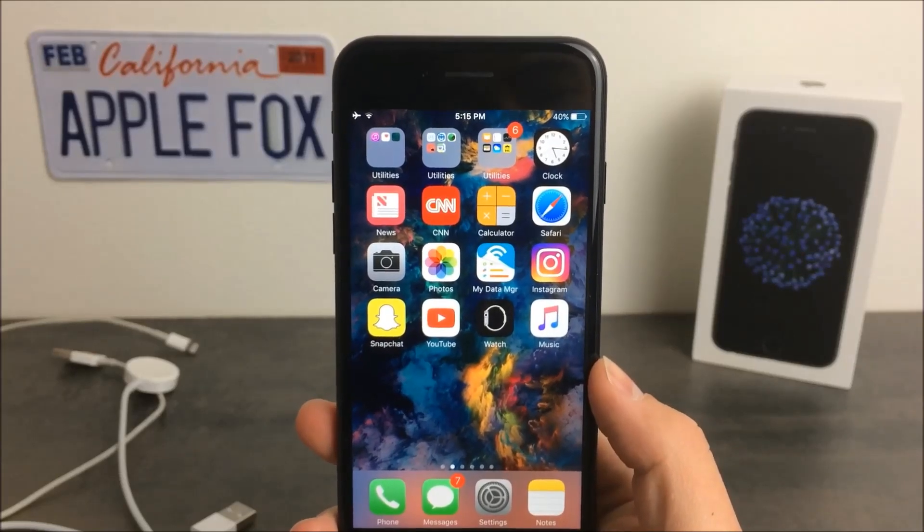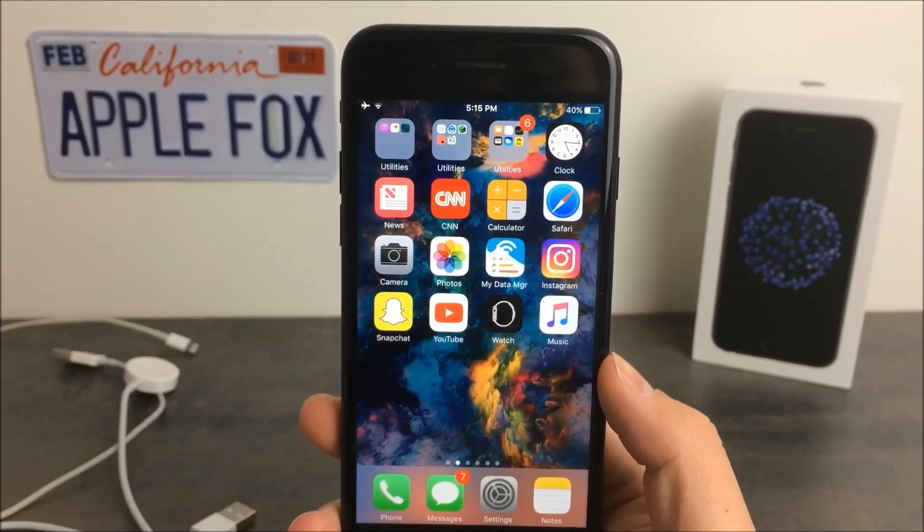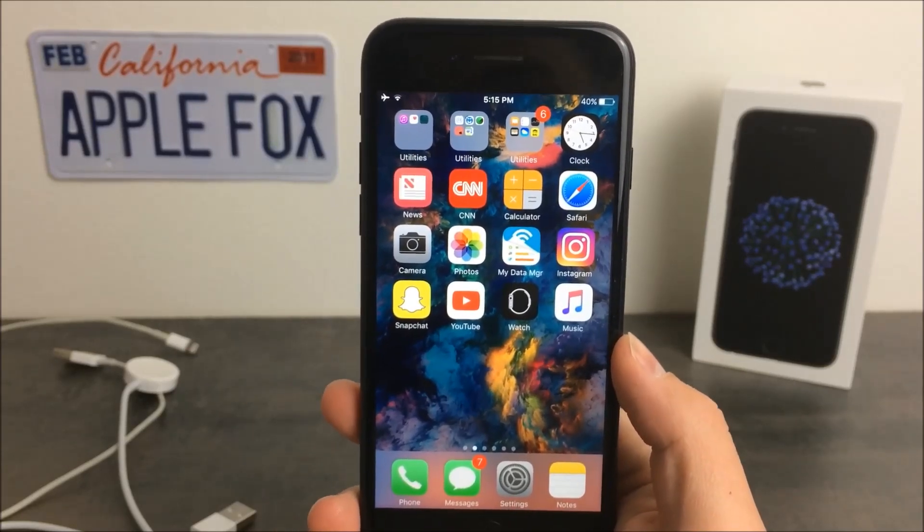What is going on guys, Apple Fox here and guess what? Apple has released another iOS update for iPhones, iPads and iPod Touches. To make it clear at first, this is just a beta update.